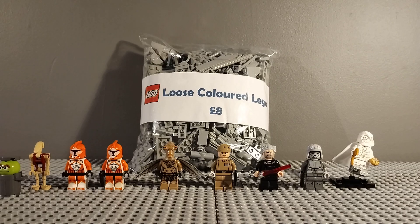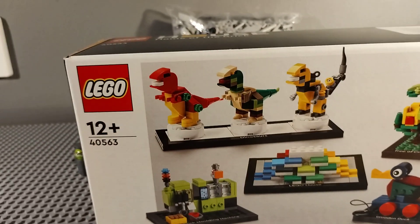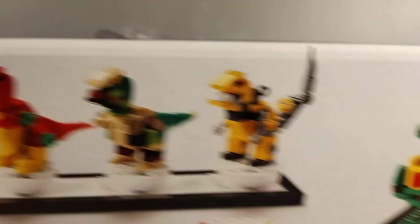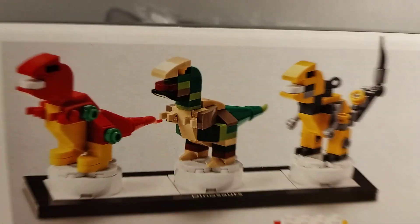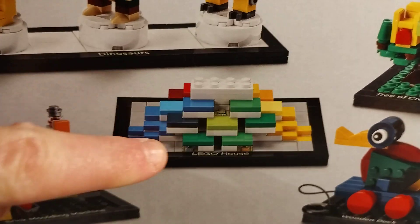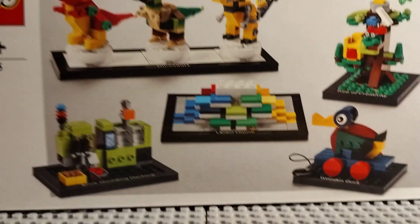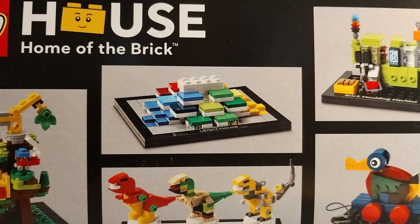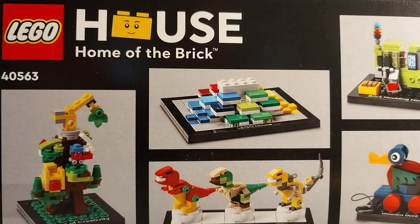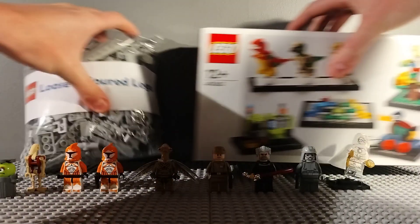Last but definitely not least is the Lego set that I bought, which is set 40563 - the Lego House tribute set. This has basically got loads of mini builds of the Lego House exclusive builds, which I think is very cool. This was only £25 so I'm very happy with that. As I've been to the Lego House this is very cool, and I've got the big version of the Lego House set as well. It was a gift purchase, so that's why it wasn't a proper produced set. I really like this set and it will make a nice display.